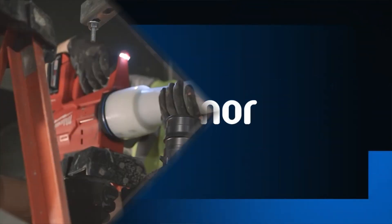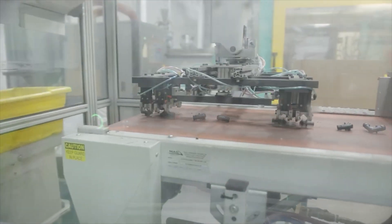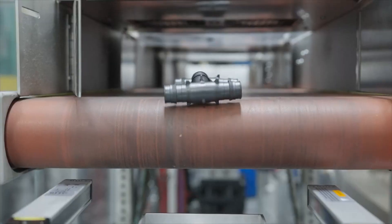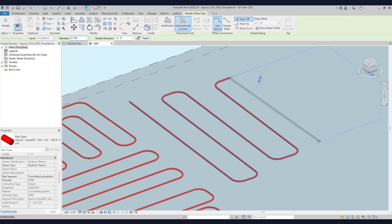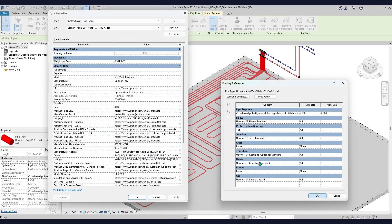Uponor, a global pioneer in intelligent plumbing and climate solutions, invites you to join us on our journey toward a healthier, more sustainable future. That's why we are pleased to introduce the new suite of Uponor BIM resources so that you can build better for tomorrow.